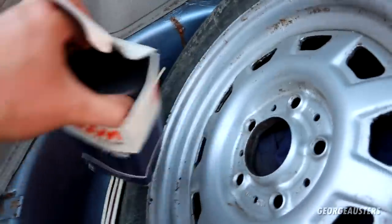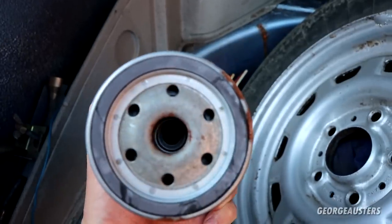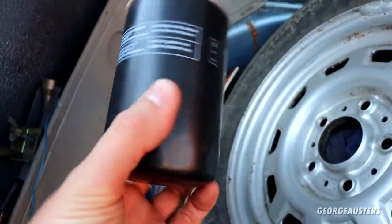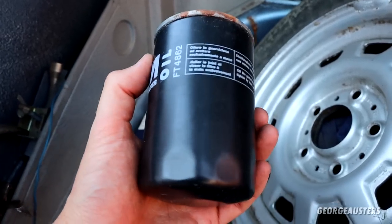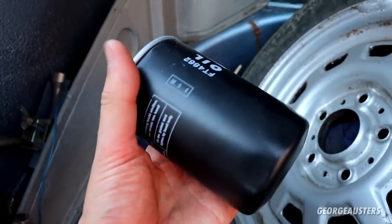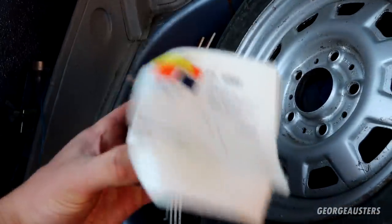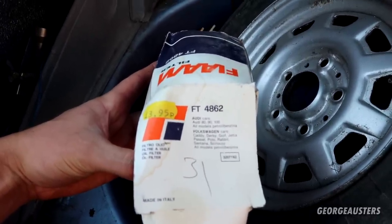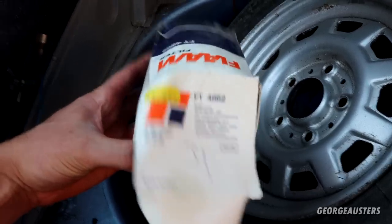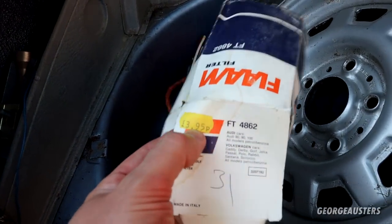A new oil filter — do we have a date on this? I don't think we do. Maybe a date on the box? Three pounds ninety-five — seeing that price tag there just reminds me of the 90s. You just don't see that anymore, do you? Definitely keeping this though, it might come in handy.